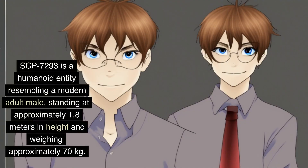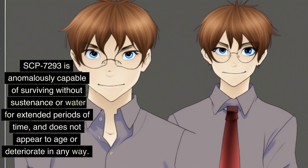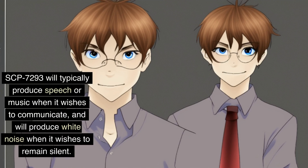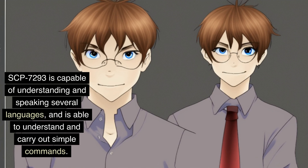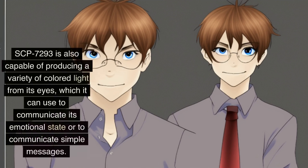SCP-7293 is a humanoid entity resembling a modern adult male, standing at approximately 1.8 meters in height and weighing approximately 70 kilograms. SCP-7293 is anomalously capable of surviving without sustenance or water for extended periods of time, and does not appear to age or deteriorate in any way. SCP-7293 is capable of producing a variety of sounds, including speech, music, and white noise. It will typically produce speech or music when it wishes to communicate, and white noise when it wishes to remain silent. SCP-7293 is also capable of producing a variety of colored light from its eyes, which it can use to communicate its emotional state or convey simple messages.